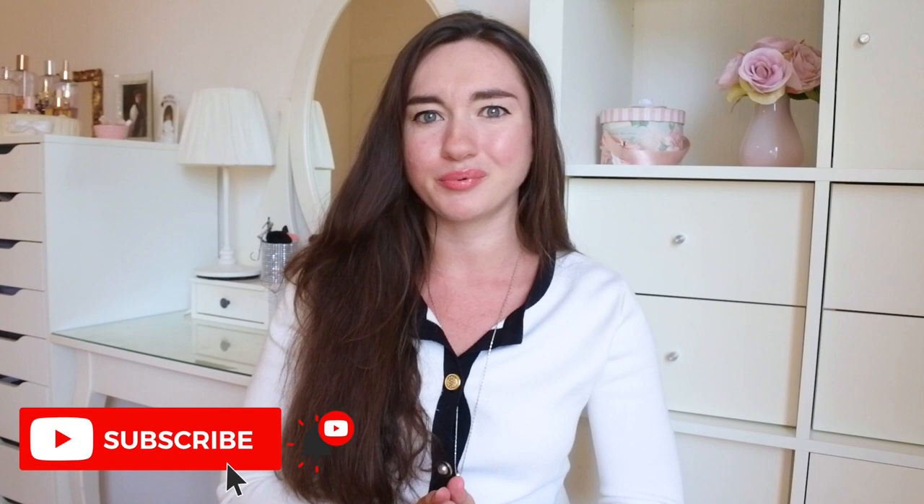Hello everyone and welcome back to my channel — or welcome to my channel if you're new here. If you're not subscribed yet, I encourage you to subscribe and support my work. You'll also always know when I upload a new video, which is pretty awesome.